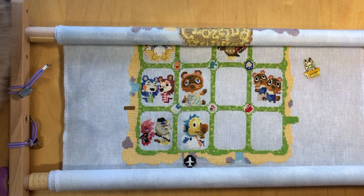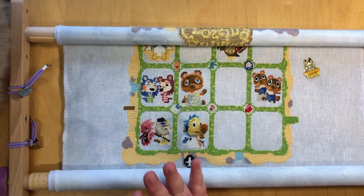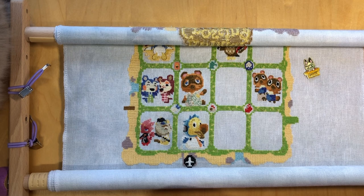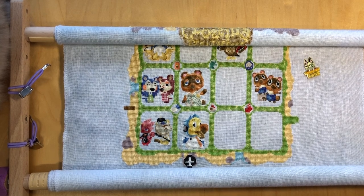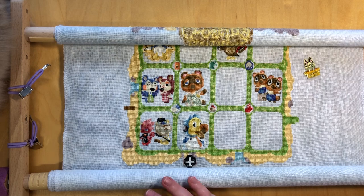I have the Animal Crossing stitch along by Stuart Cunningham to show you, which is on the screen right now. We had our drop for July, which was the Mabel sisters — I've seriously forgotten their names, partly because I play Animal Crossing in German and the names are different in English and German. I think one of them is called Maple. These two own the clothing shop in Animal Crossing and they are stinking cute. I have found myself procrastinating on this stitch along because it has so many fractional stitches — these little boxes are very small and Stuart just manages to press so much into them.